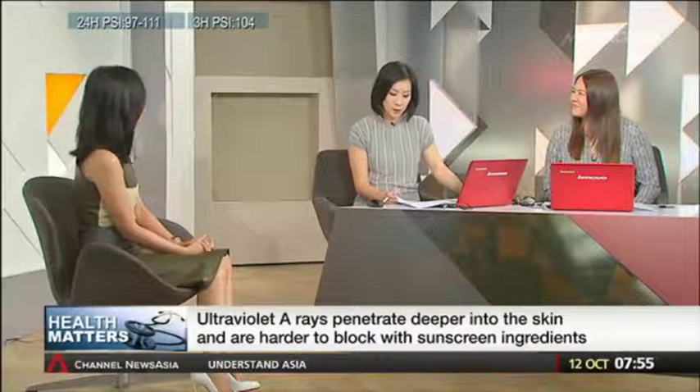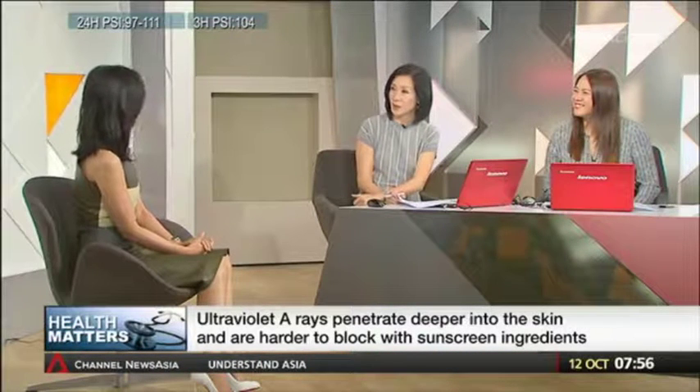Thanks for those tips, Yvonne. Thanks for having me. That was Dr. Yvonne Goh with an important lesson to read the fine print — or at least stay out of the sun and protect yourself. She's the Medical Director at Yvonne Goh Aesthetics.